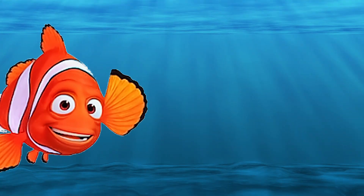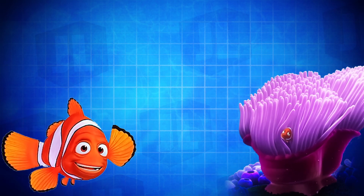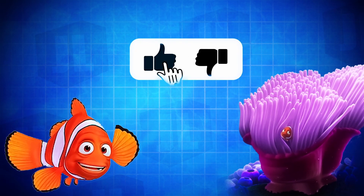Thank you for joining me on this thought-provoking underwater odyssey. If you were captivated by the secrets of the clownfish home, don't forget to like the video.